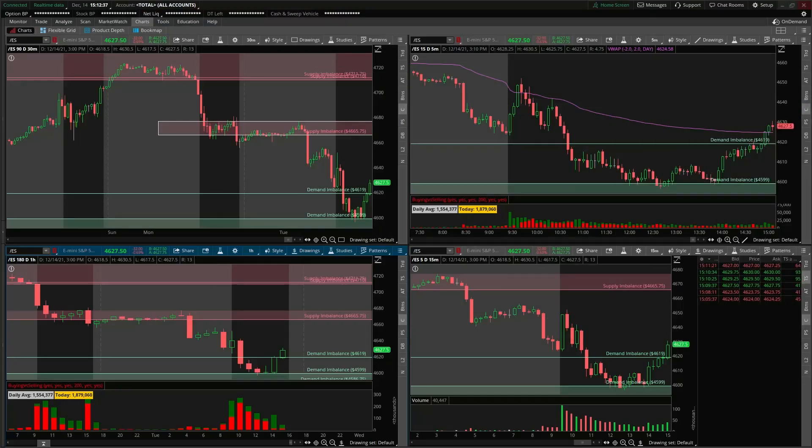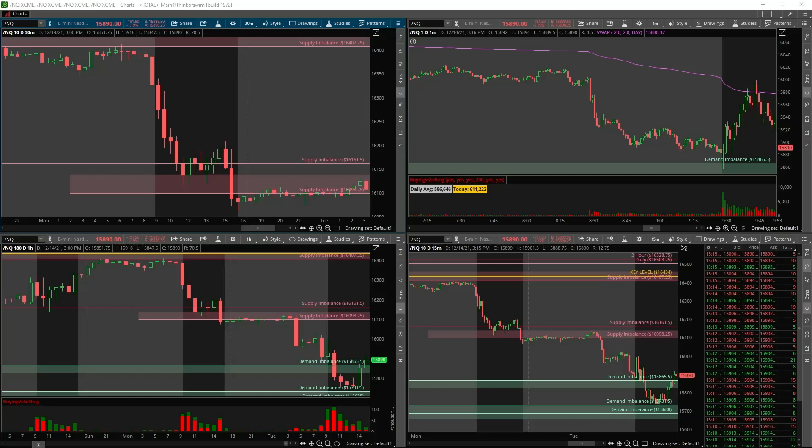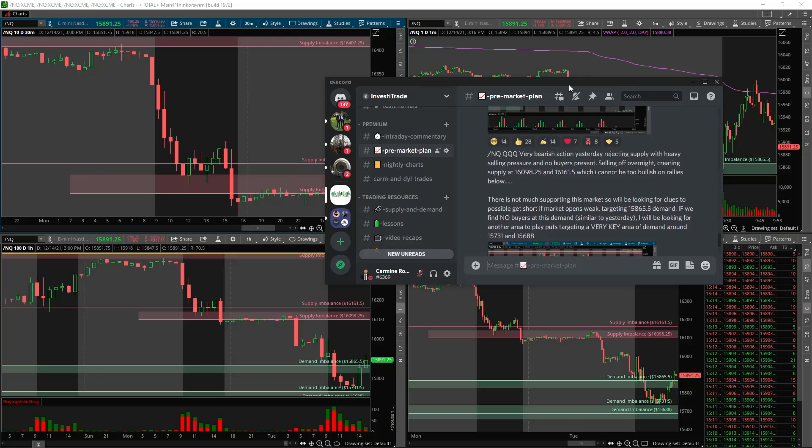Now let's get right into this recap — it's going to be a good one. The first trade I took was on the Nasdaq. This is one I really didn't plan out for, but I saw some clues intraday that my risk and my reward was defined and I put the trade on. Not knowing it was going to work out, but I knew the odds were kind of in my favor.